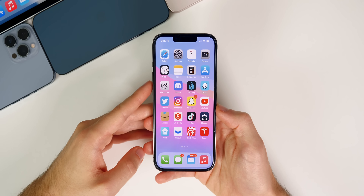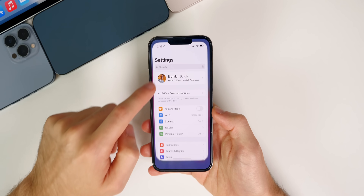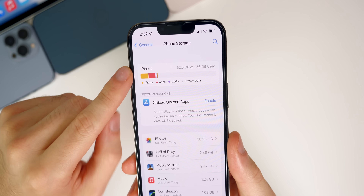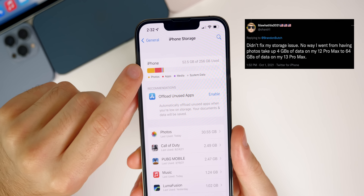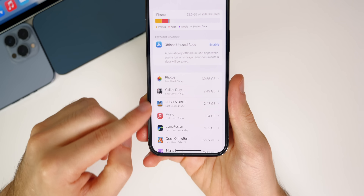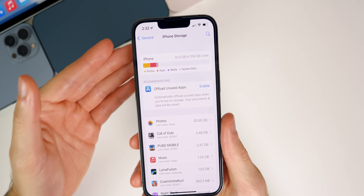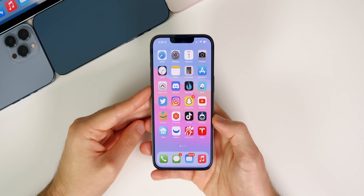Now for remaining bugs still present after 15.0.1 — inside Settings > General > iPhone Storage, some users are still seeing a storage bug, not the 'almost full' one, but one where it shows the incorrect amount of data being used. For example, it might show apps or media taking up 50 gigabytes when it's really only 10. The accurate amount shows lower down, but the figure at the top is still wrong. It's not actually filling up your storage, but it is a remaining bug.